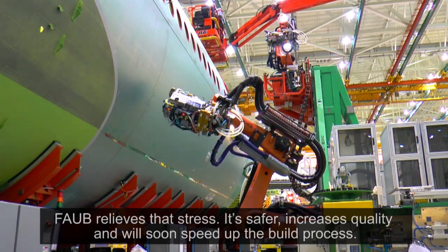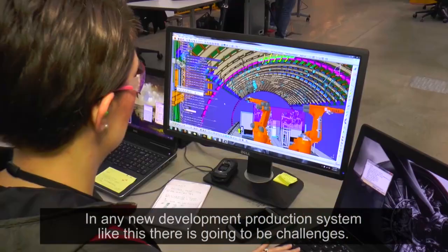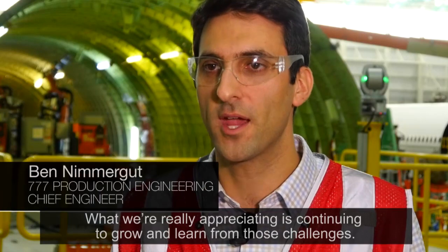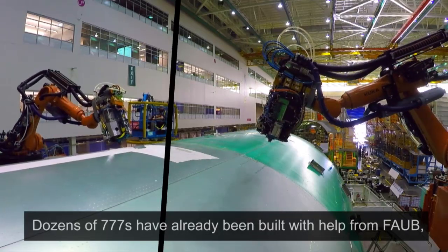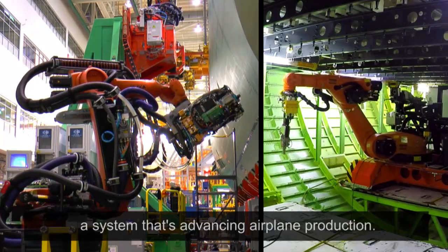It's safer, increases quality, and will soon speed up the build process. In any new development production system like this, there's going to be challenges. What we're really appreciating is that we continue to grow and learn from those challenges, and that's expected. Dozens of 777s have already been built with help from FOB, a system that's advancing airplane production.